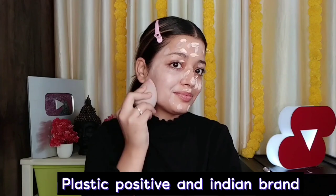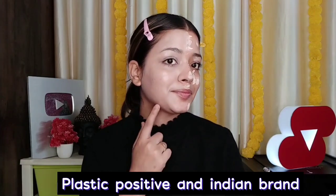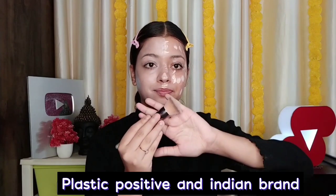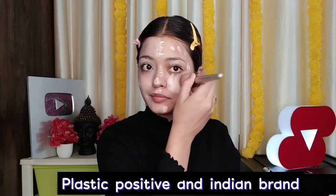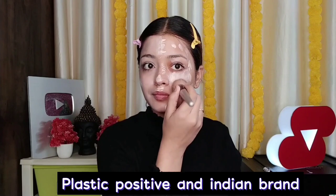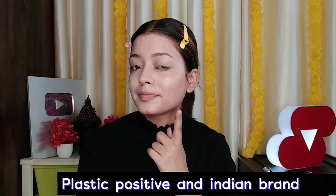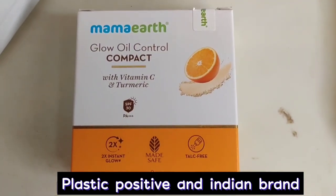If you are going to college, you have to do this look — it is good for daily basis too. I have blended half and half. Now I will blend with brush help — it blends very easily. If you want to blend with a brush, you can try this foundation. It is very good, 30 ml quantity, I really like it. Then I am using Mama Earth Glow Oil Control Compact.